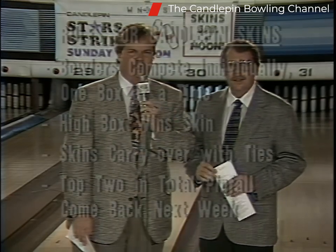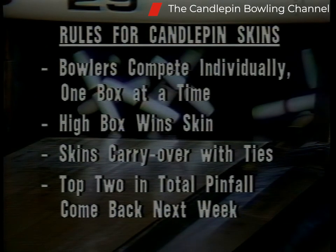Let's run over the rules quickly for those who might not be familiar with our skins format. The bowlers compete individually. They'll be bowling one box at a time. Each box is worth cash. The high score in each box wins the skin — the amount of cash assigned to that box. Any ties carry over. If two bowlers roll a spare and that's the high score in the box, the cash carries over to the next box. The top two in total pinfall at the end of two games will come back next week with a chance to earn more prize money.